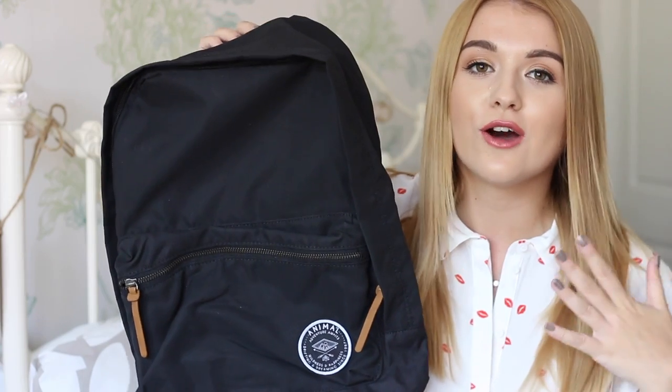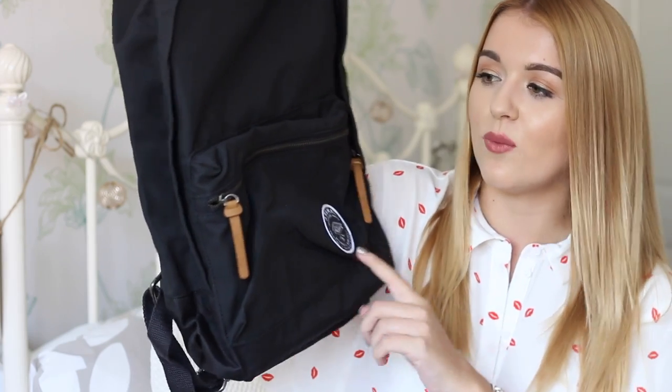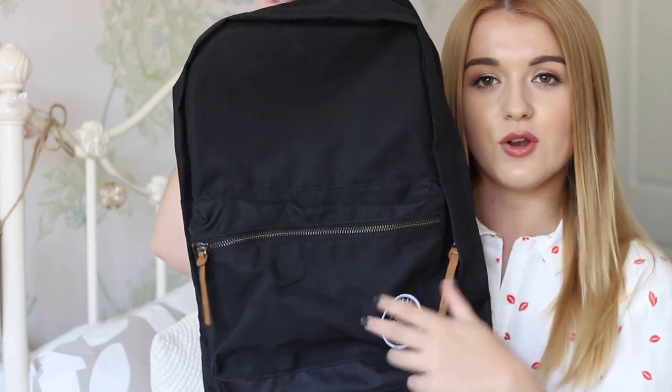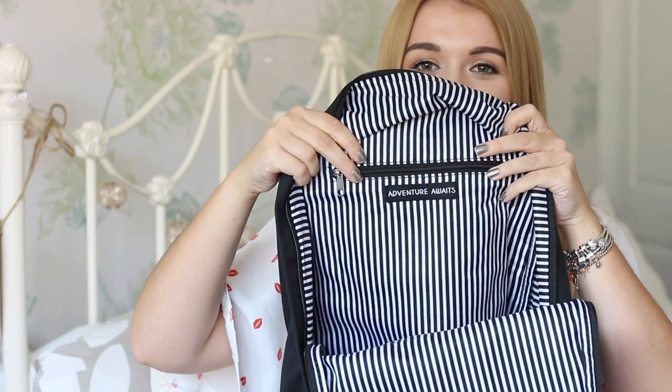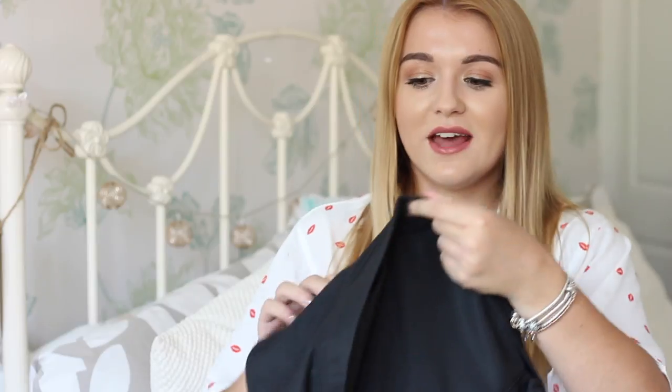I also have this backpack which is super cool, and whether it's a guy or a girl that wins this giveaway, either will be able to use it. It's an animal backpack and on the front it says 'Adventures Await' with a really big pouch at the front with brown zips. The inside is my favourite part — it's all stripy inside and says 'Adventure Awaits' with a zip pocket. I just think it's really, really cute. I don't use a backpack myself but I really want to get into using one.